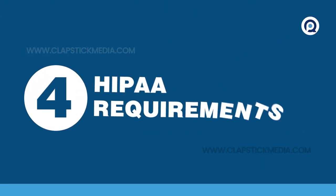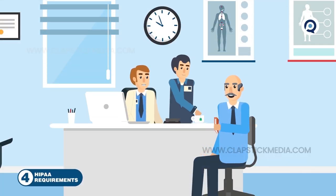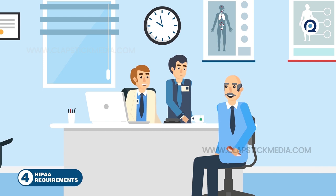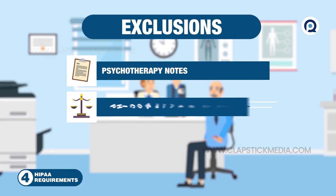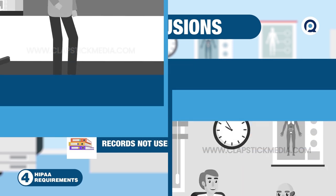Number four: requested records must be provided in their entirety, no matter how old the information is, where it's kept, or where it originated. Exclusions include psychotherapy notes kept separately, PHI compiled for litigation, or records not used to make decisions about the patient.